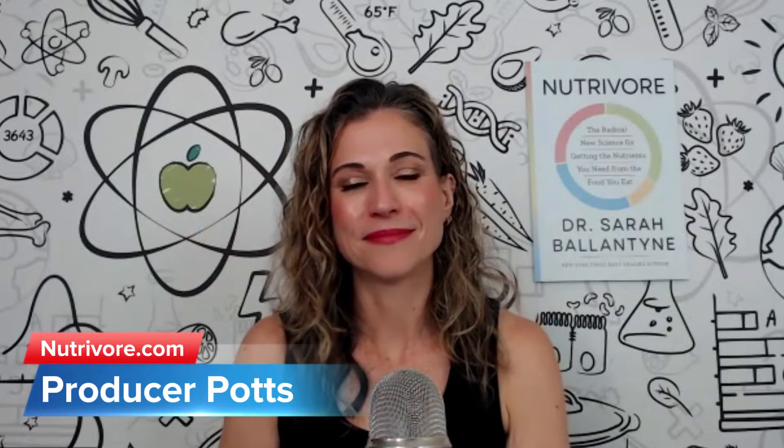Hit me, producer Potts. Can we please talk about the pink salmon food dye? I need to know: how do they dye the salmon? Why do they do it? And is it harmful for us? Because wild-caught is just way too expensive.